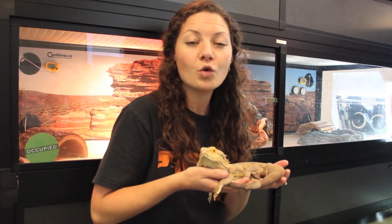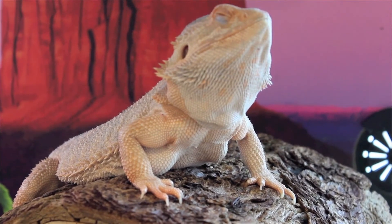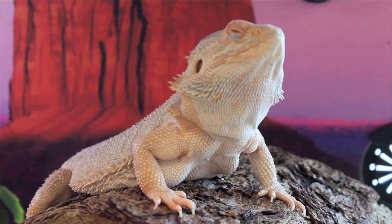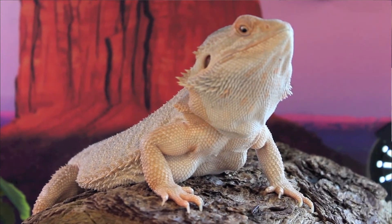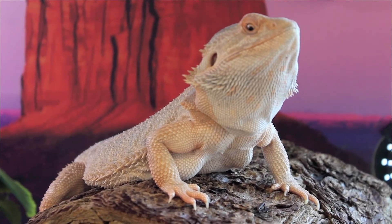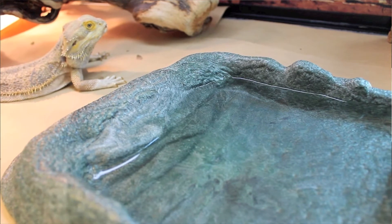Most of you probably know that reptiles are ectothermic, which means that their body is only as warm as the air surrounding them. Some people call them cold-blooded, but I like to call them solar-powered instead. That means if they feel chilly, they need to go into the sunshine or lay on nice warm rocks to get warmed up. And if they feel too warm, they need to retreat into a shady area or even submerge themselves in their water bowl to cool down.